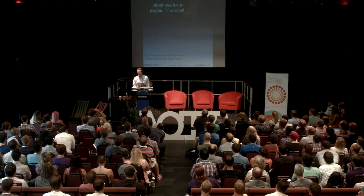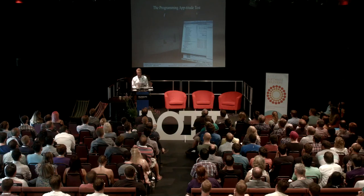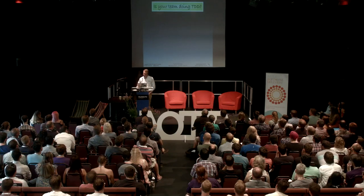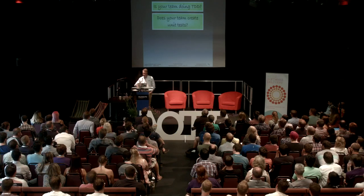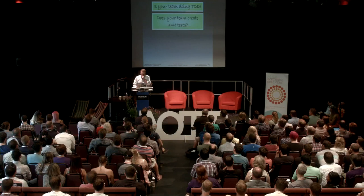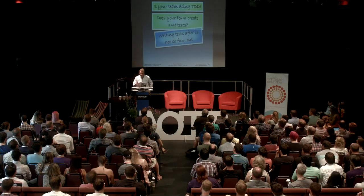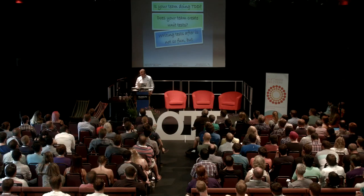I already know how to program. I'm an expert beginner. I passed the aptitude test. Does your team do TDD? Do you create tests? What's the big deal about tests? Why do you care so much about tests? You can write tests after — it's not as much fun. Test-driven — people that get hooked on it find that it's fun.